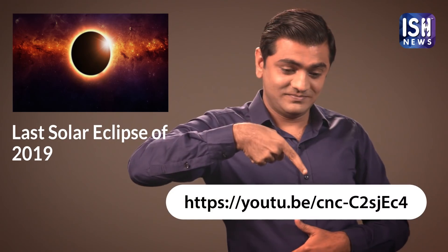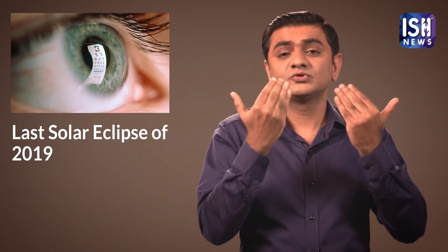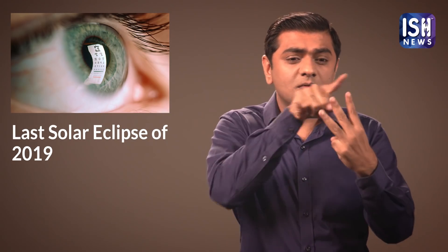You can watch on this link. If you ignore these points and look at the Sun directly, it can damage your eye and cause three problems: looking at the Eclipse can cause distorted vision, altered colour vision, and blindness as well. If you feel any of these symptoms, rush to your doctor immediately.